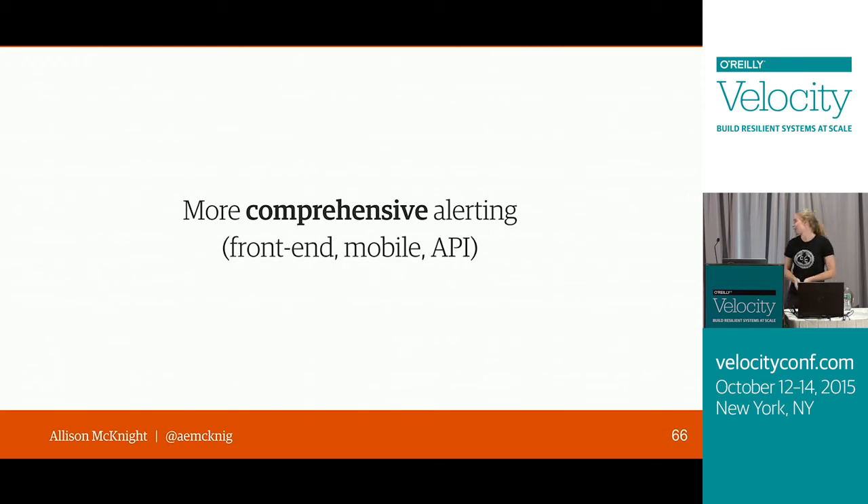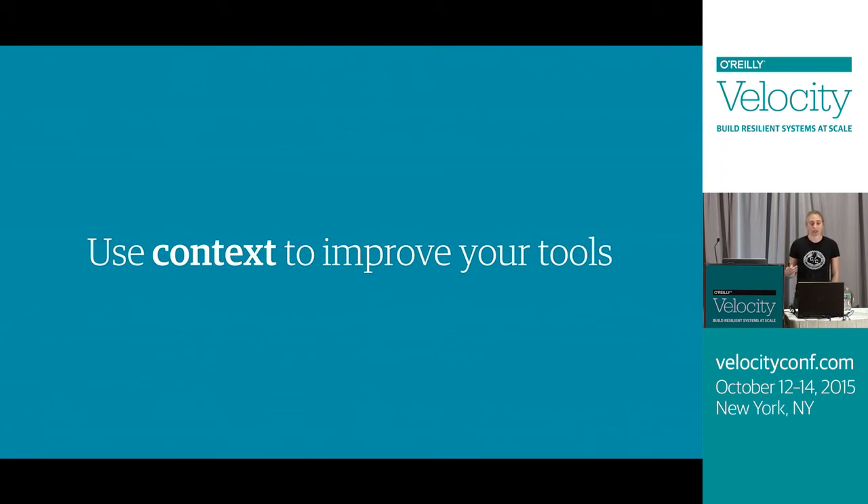The way that we got here was by iteratively using context to improve our tools. Whenever we found ourselves at a stopping point, we would look around and think about the questions we were asking ourselves and having to answer manually whenever we responded to an alert. Then we would think about how we could automatically include those answers in our tools or in the alerts themselves so we wouldn't have to answer them next time. By doing this little by little and just adding a little bit more each time we got an alert, we've ended up with a monitoring system that is really well-tuned to our team's needs and workflow.